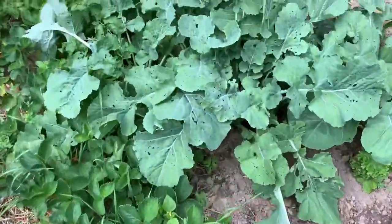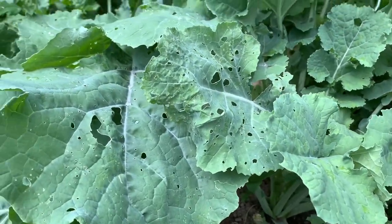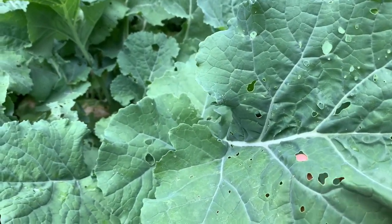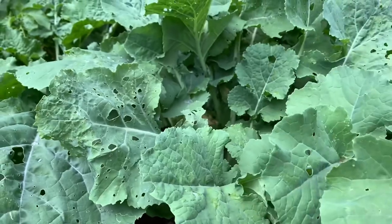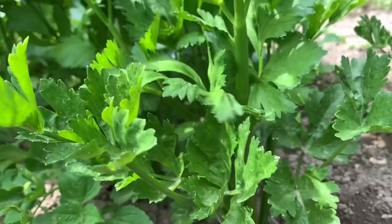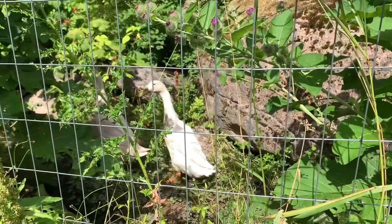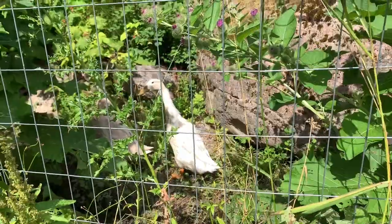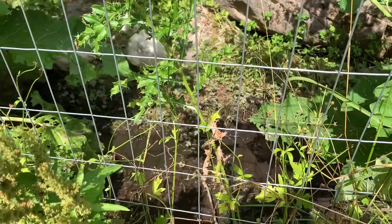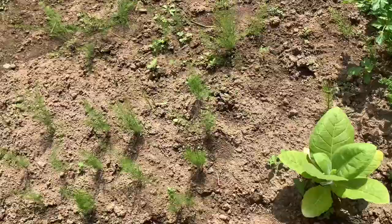And then we tried some turnip this year — this is the first time trying them. They are ready; there is some turnip in them, and they're quite big actually. But as you can see the leaves, there are some holes — I think there are some worms eating them. We tried some celery too; they're doing good. And then our duck is here. There's a spring coming down to our garden, which is amazing — we don't have to water every day. The duck likes to go in there to look for food and enjoy.